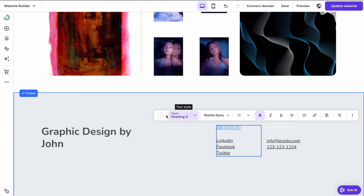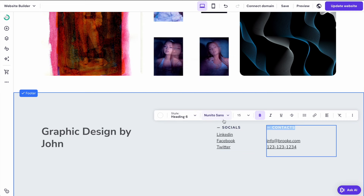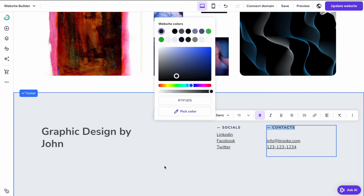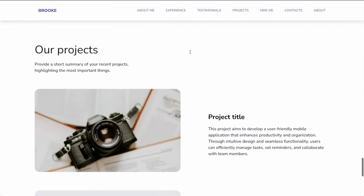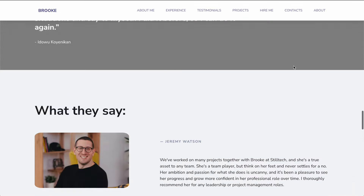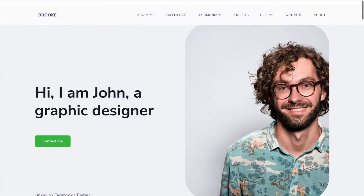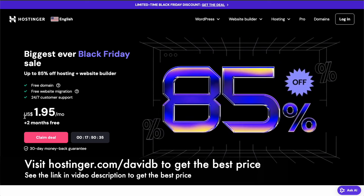So all of this is customizable. We'll save this and publish it. We've made quite a lot of changes to this page but it does look really nice now. This is a very easy way to build a portfolio website and it's all done within the actual editor — you can see everything in real time. Hopefully you guys have found this helpful. If you want to make your own website using the AI website builder then make sure to take advantage of the link in the video description to get an additional discount off your web hosting at Hostinger. Thank you guys so much for watching and I'll see you all in the next video.